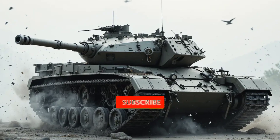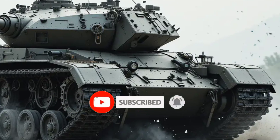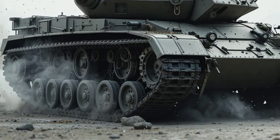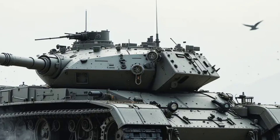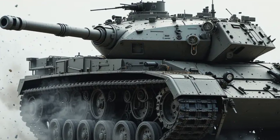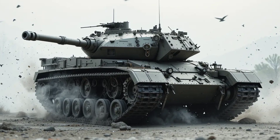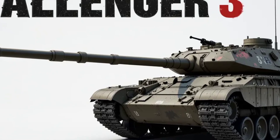One of the most compelling aspects of the Challenger 3 program is its modularity and future-proofing. Rheinmetall BAE Systems Land, the joint venture behind the tank's development, has designed it with growth in mind. As threats evolve and new technologies emerge — such as AI-assisted targeting, hybrid power systems, and even directed energy weapons — the Challenger 3 is built to adapt without requiring a complete redesign, ensuring relevance on the battlefield for decades to come.